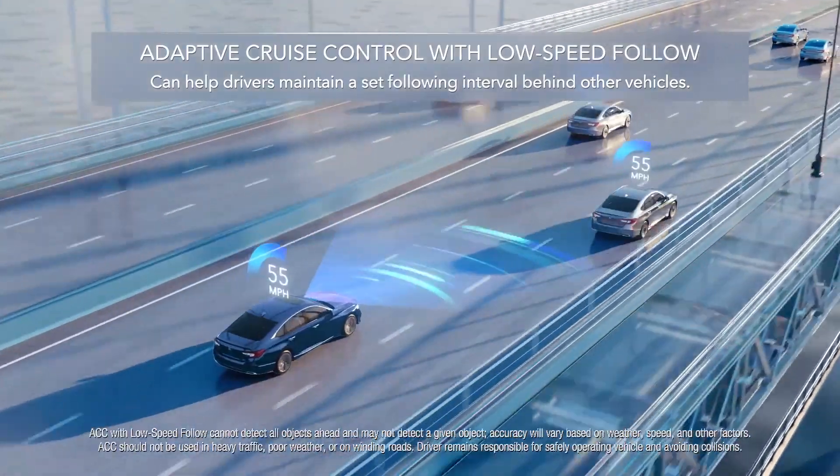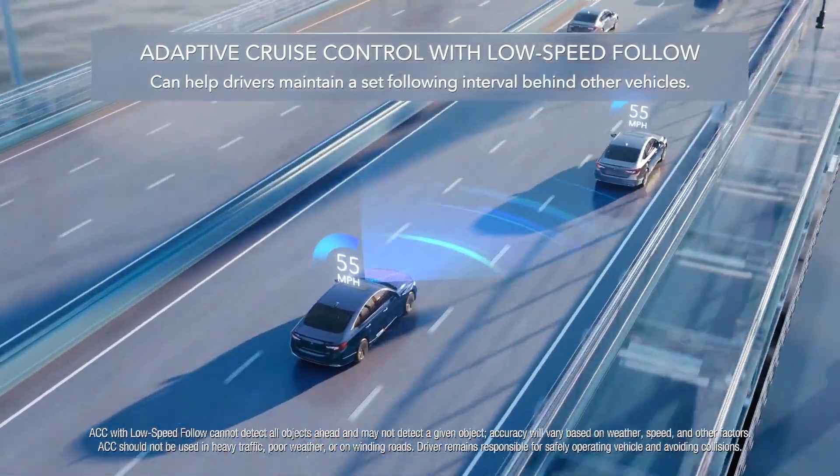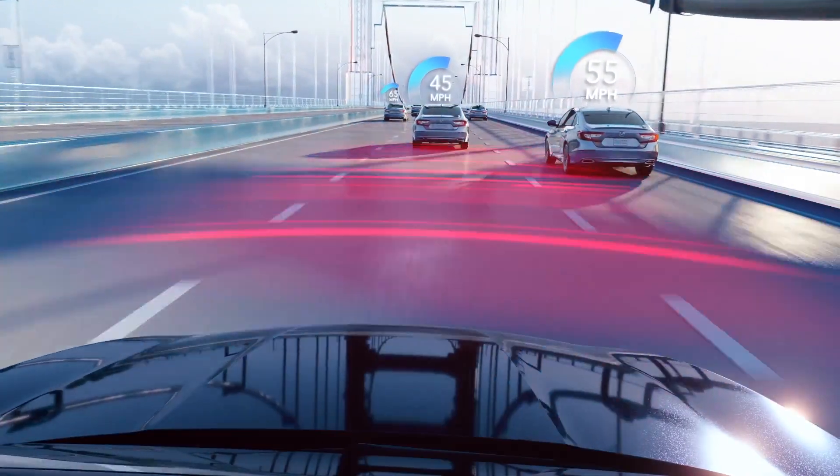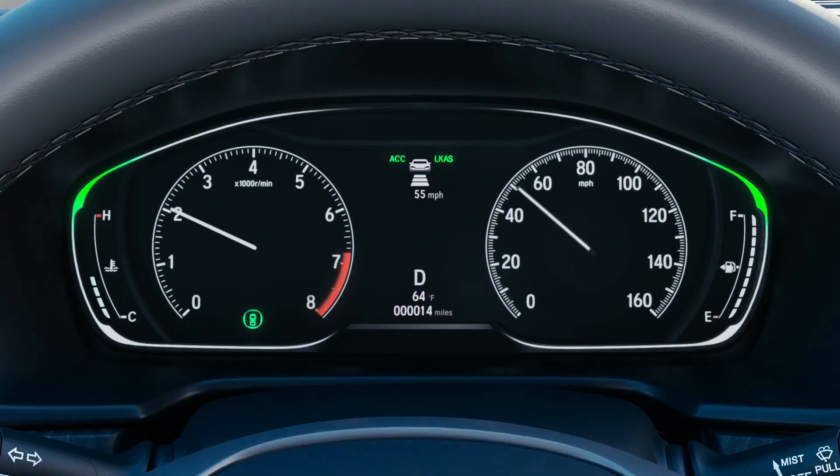Adaptive Cruise Control with Low Speed Follow. When Adaptive Cruise Control is active, it can detect a vehicle ahead and help maintain a set following interval by adjusting your speed.